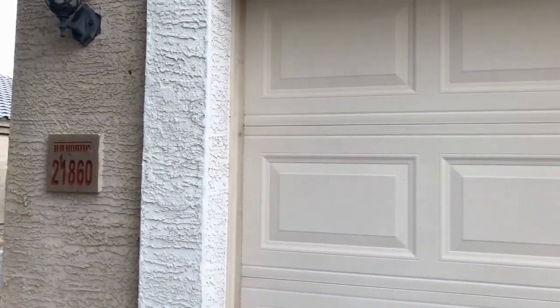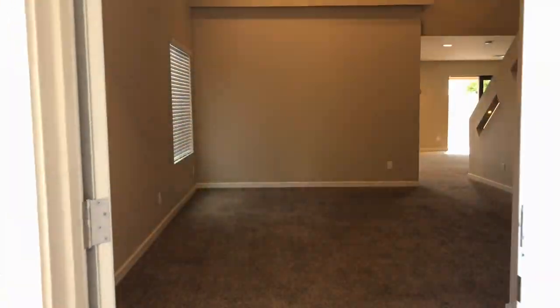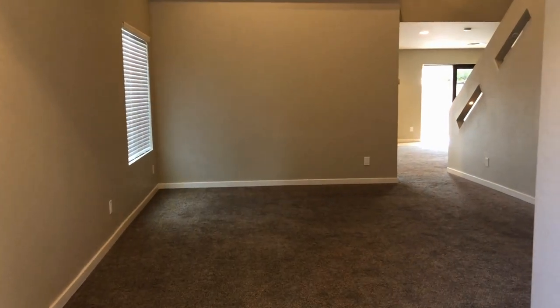This is a four-bedroom, three-bath, two-car garage home, southwest of I-10 and Verado Way in Buckeye.